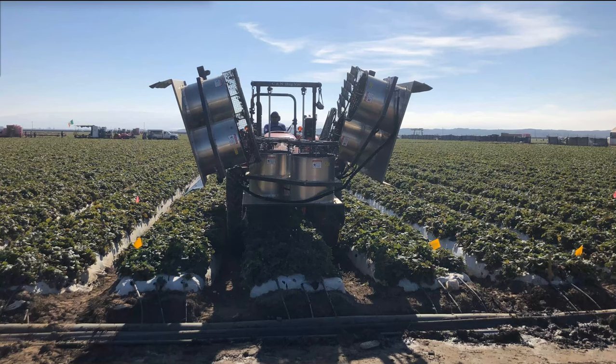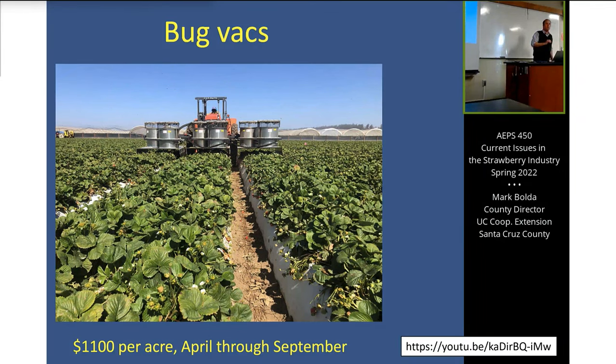We used two vacuums because we could stagger them in a way that folded better, keeping the footprint compact enough for growers' roads. These design constraints from listening to growers are exactly why technology adoption requires that constant iterative feedback. Bug vacuums have now been used for five-plus years on a wide scale. The UC Cooperative Extension reports it costs about $1,100 per acre to operate this machinery, and growers now do it regularly — it doesn't bottleneck any of their production practices.